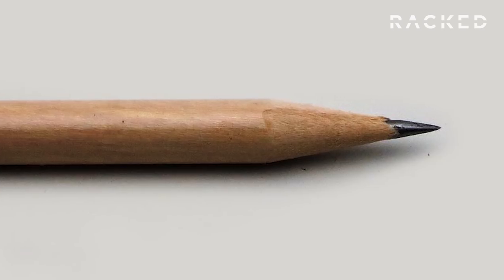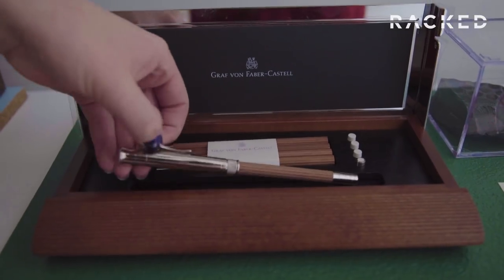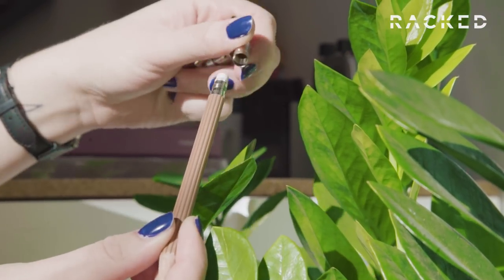Our least expensive pencil is 25 cents. It comes from Tennessee, it's called the Bugle. It's very simple, actually a very good pencil. And the most expensive one we have is $525, and it has a platinum-plated eraser cap. That's from their luxury line. It's insane.